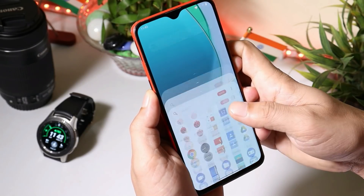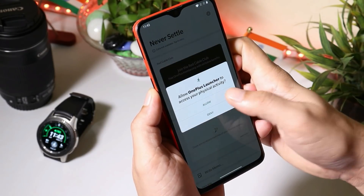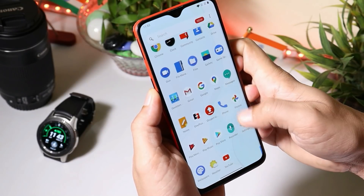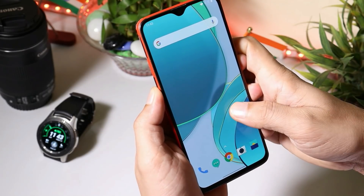An alternative to the OnePlus 6 series would be the OnePlus Nord — it's a decent device. We have already done a speed test between OnePlus 6 and OnePlus Nord, you guys can check that out. And if you want Android 11 on your OnePlus 6 series, I'll provide links in the description below, as there are lots of custom ROMs now available for OnePlus 6 series based on Android 11.